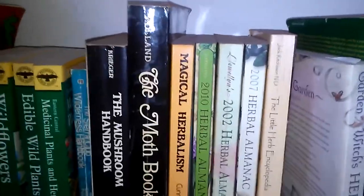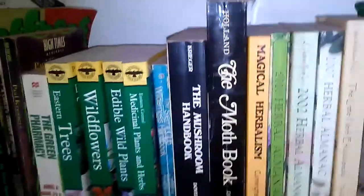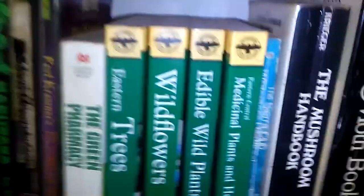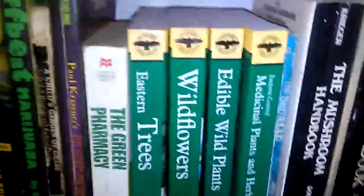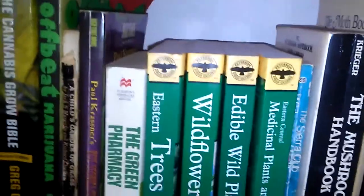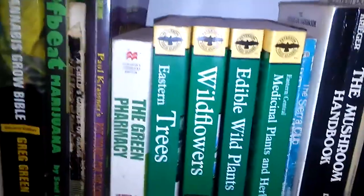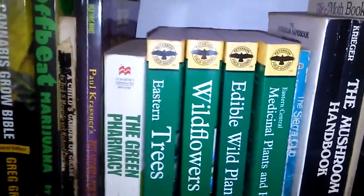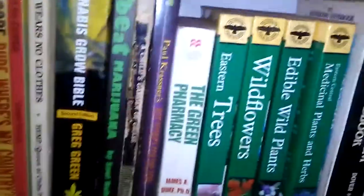Garden Witch's Herbal, Little Herb Encyclopedia. I have Herbal Almanacs from various years — I don't get those every year. I do get the Llewellyn Magical Almanac every year in addition to the Llewellyn Magical Almanac Planner, but the Herbal Almanac I get occasionally — looks like the last one I got was 2010. Cunningham's Magical Herbalism. I have the Moth Book and the Mushroom Book — just reference books with really cool illustrations and identifying info. I love the outdoors, hiking, and nature.